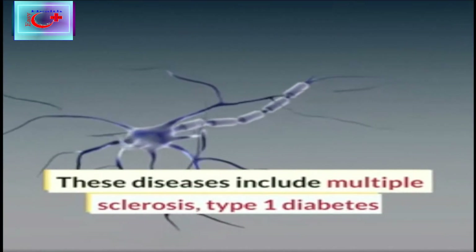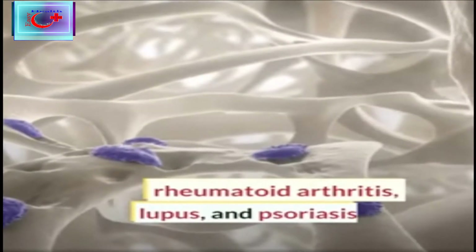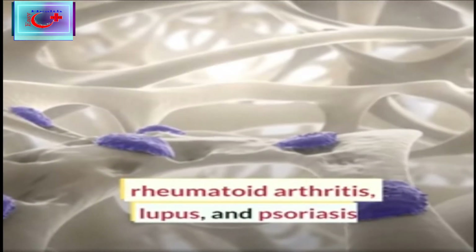These diseases include multiple sclerosis, type 1 diabetes, rheumatoid arthritis, lupus and psoriasis as well.